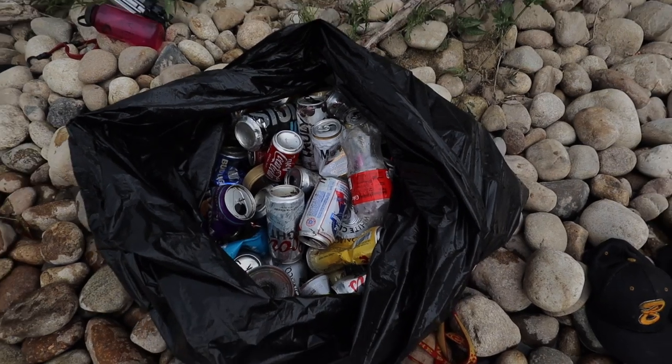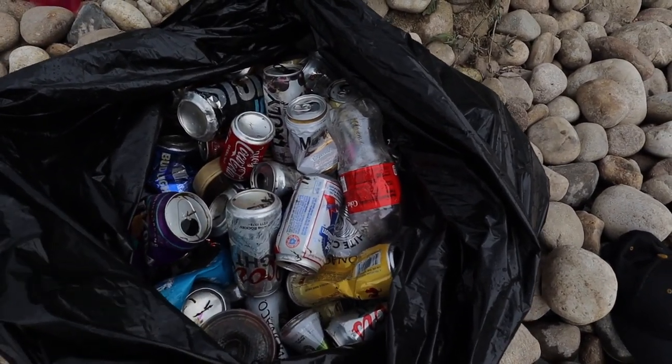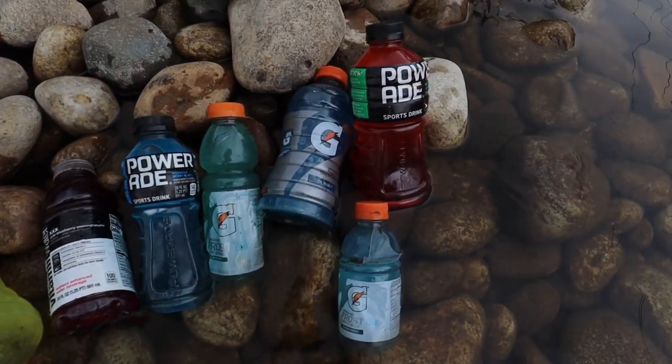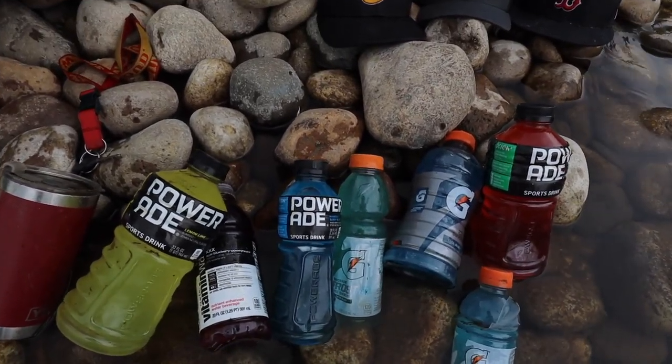Got to keep it as clean as possible. There's probably way more down there — I just only brought one bag. Kind of underestimated the amount of junk in there, but I did find some cool stuff. I do have seven unopened drinks, so I guess that is a bonus for the day.